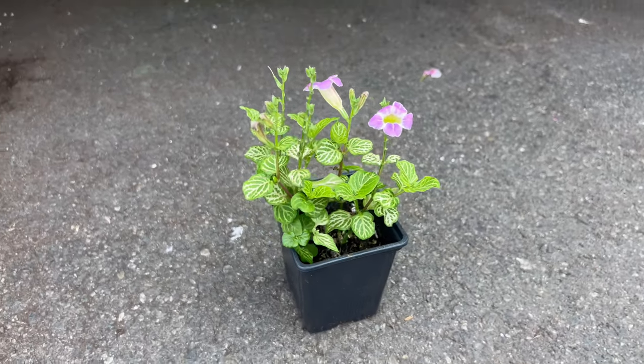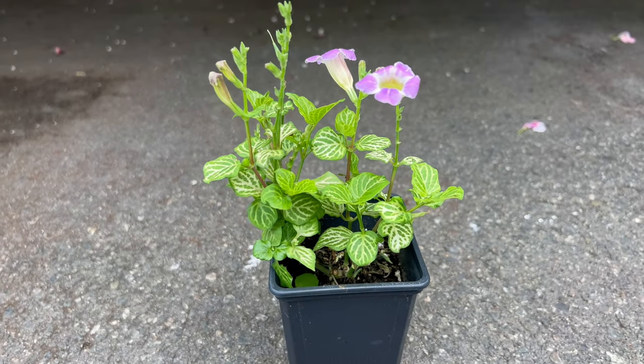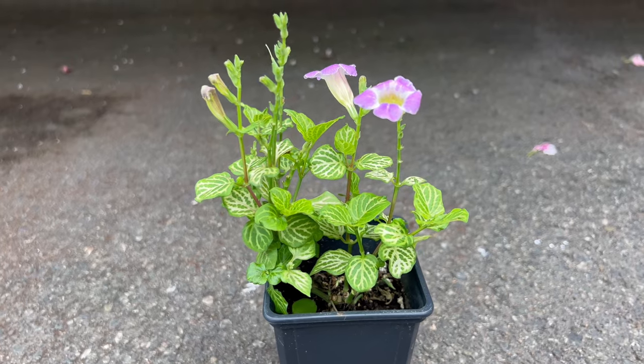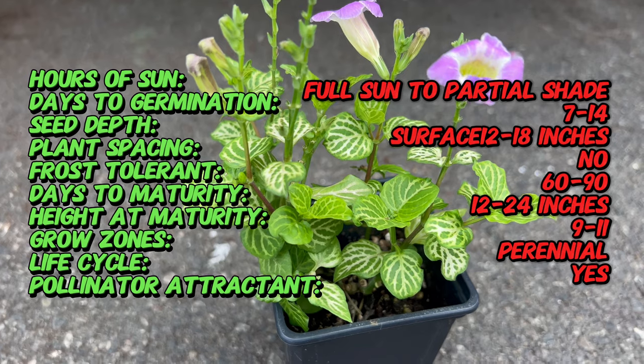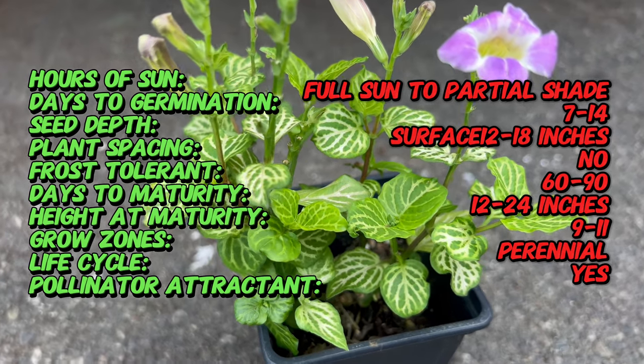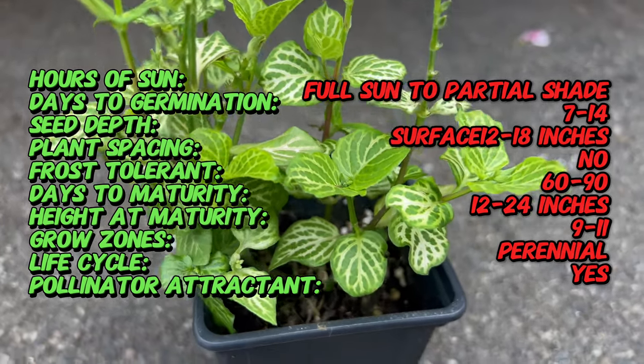Did you know that Asystasia gangetica, also known as creeping foxglove, can grow quickly and spread extensively, making it an excellent ground cover for large areas? This plant is renowned for its ability to create a lush carpet of greenery, interspersed with beautiful flowers.